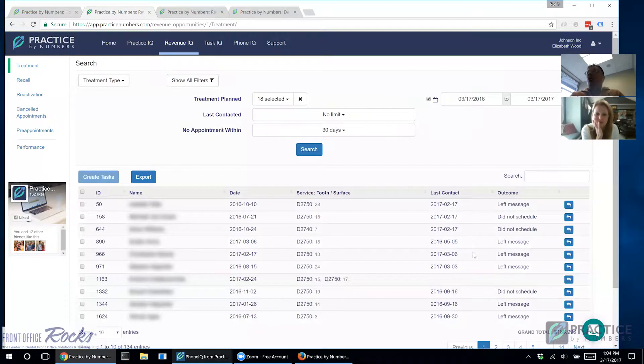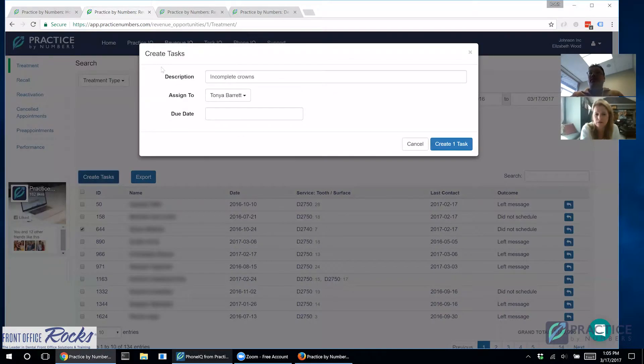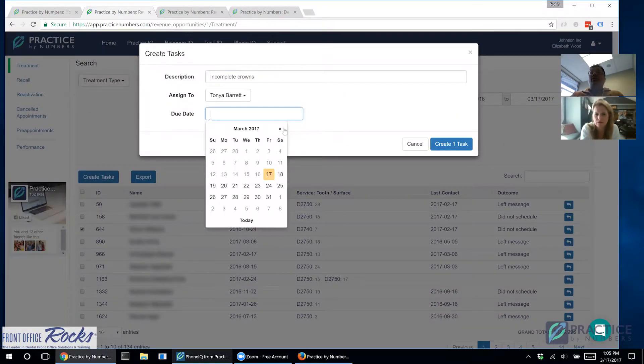Let's say you're searching for every patient who had a crown diagnosed in the past year and you have this list you're calling through. You call a particular patient and they say they don't want to schedule right now because they're collecting the finances needed for the crown — but call back in one month. You can re-run this list, but you'll forget you had to call this specific patient back. So what you want to do is create a task tied to that patient, with a due date one month out.